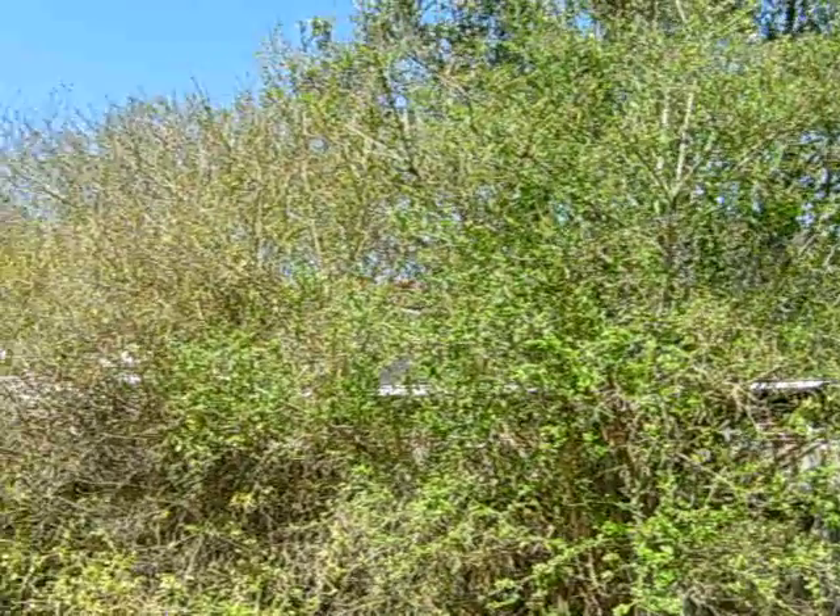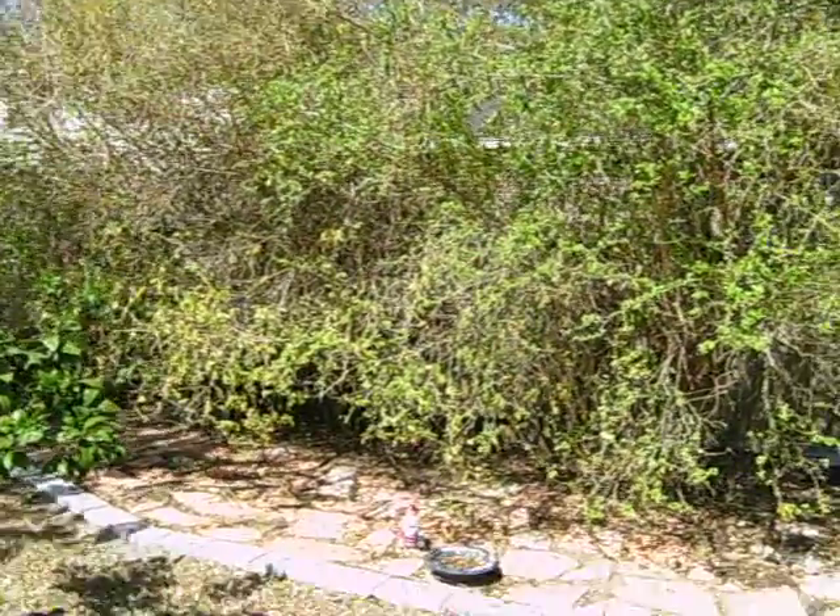You can see the Duranta is kind of peaked looking because of the drought.